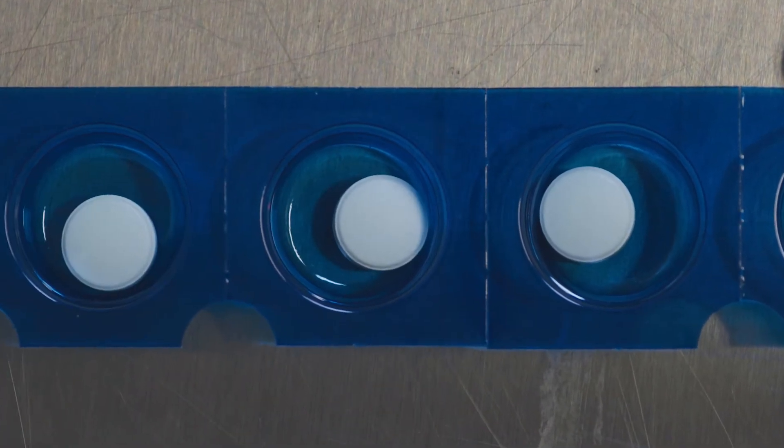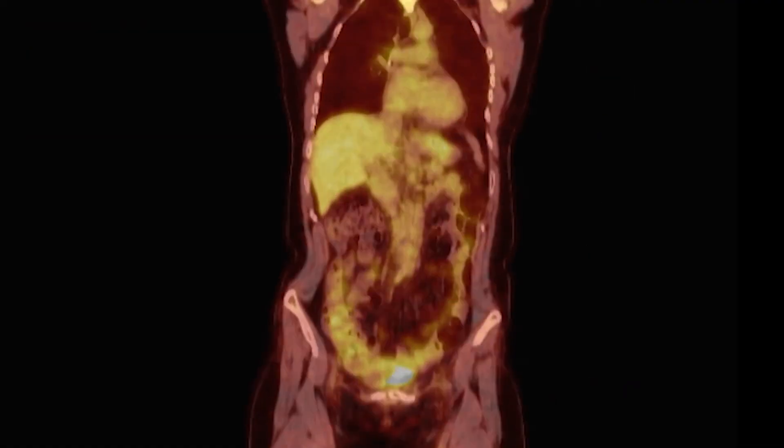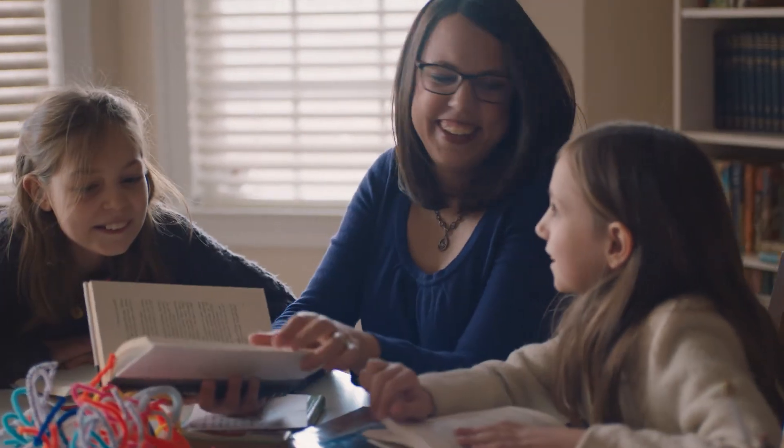Within three months, I received a report that was clear. On her mTOR inhibitor, Christine has had over three and a half years of progression-free survival with minimal side effects and an excellent quality of life. Now I can actually plan. I can live further out than just the next couple of months.